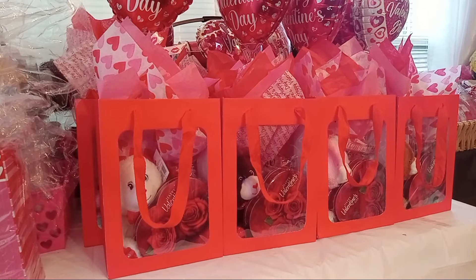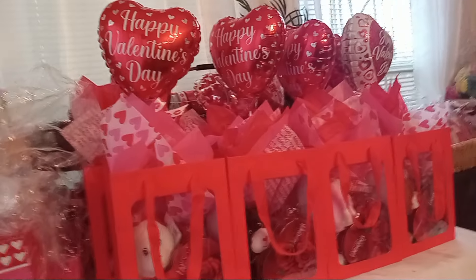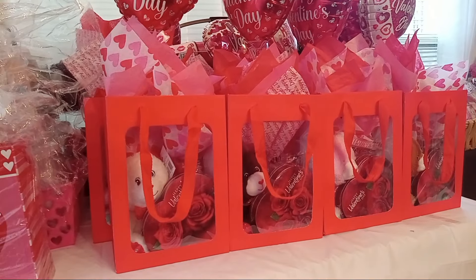Hello, everybody. Hey, friends and family. Tanya here, and I just want to share with you my little gift bags that I'll be selling for Valentine's Day.